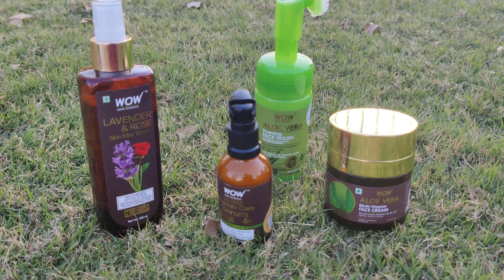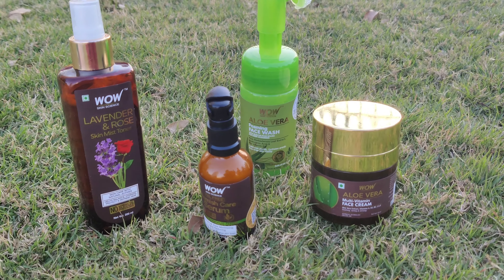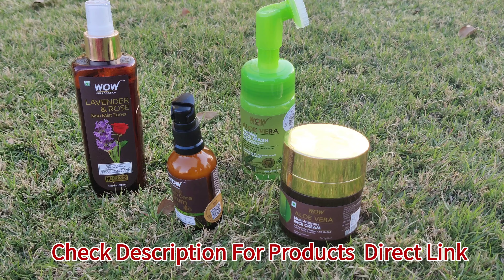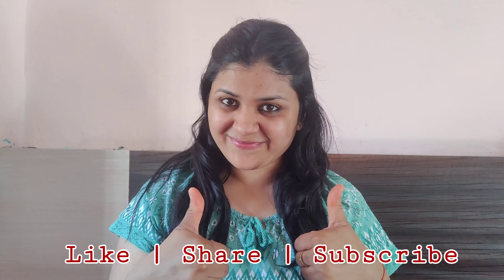So yes, that's it — this is my quick but very effective skincare routine. All the products are free from paraben, mineral oil, synthetic fragrance, and color. I hope you liked this video and found it helpful. Please do like, share, and subscribe to my channel. Thanks for watching, bye bye!